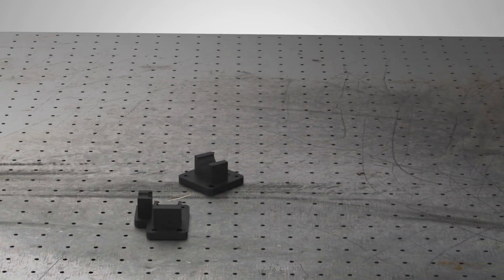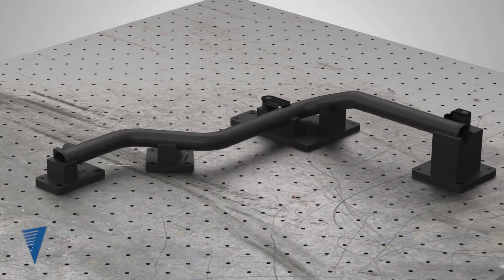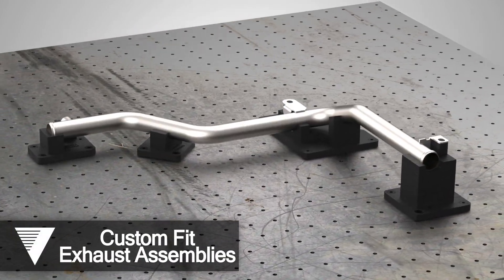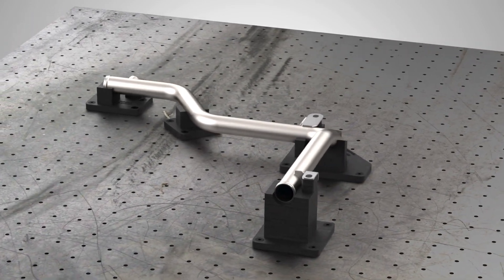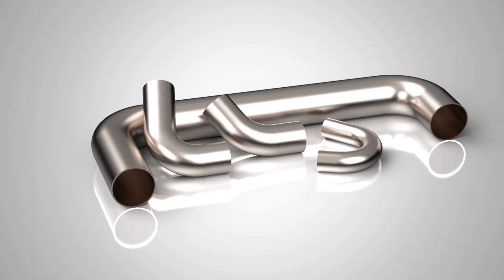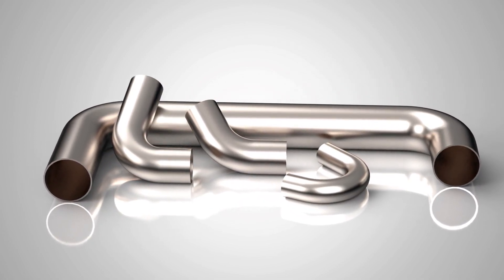For certain high-volume applications, we can make modifications as needed and design a specific test fixture to ensure compliance, even with the tightest of tolerance requirements. Our 3D printer enables us to quickly and effectively print test parts and fixtures with an accuracy of up to five thousandths of an inch.